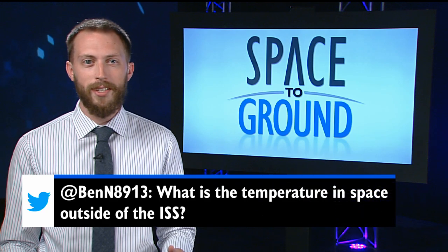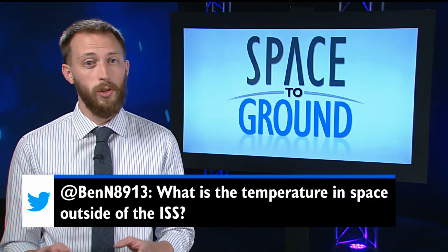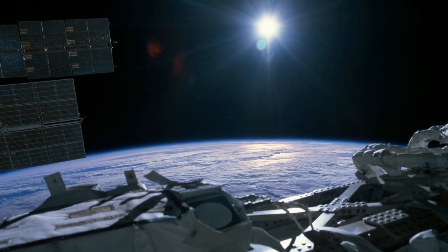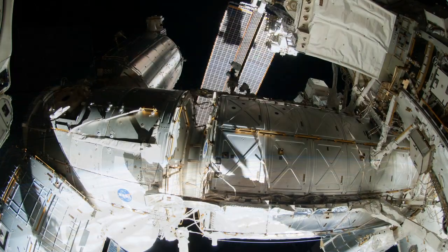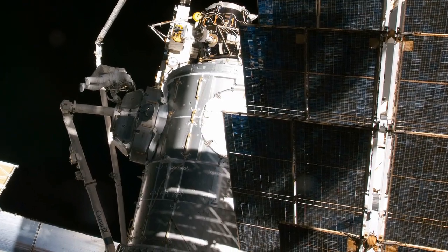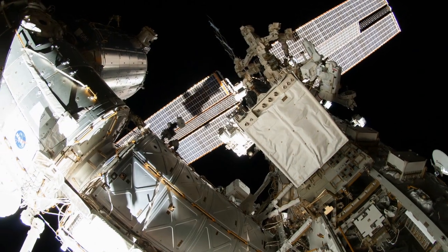This week's question is from Ben, who wants to know what the temperature is outside the ISS. First, remember that space is a vacuum, so your thermometer won't work the same way it does here on Earth. The main way to heat or cool things in a vacuum is through radiation, which we get from sources like the sun. The station has special paints and blankets which keep the outside surface between negative 58 and 122 degrees Fahrenheit — quite a range.